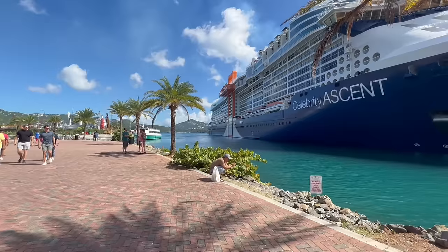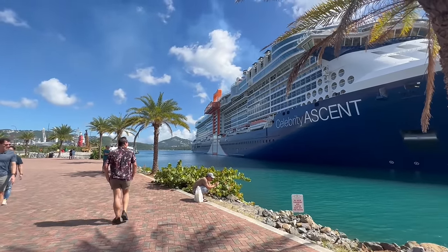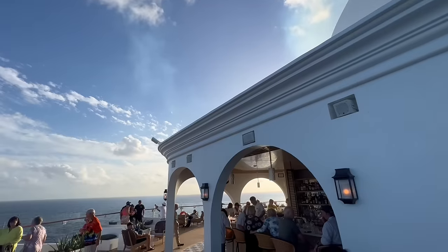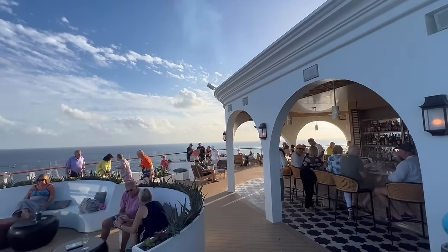Hey everyone, what is up? My name is Jordan, and I'm Jared, and this is JJ Cruz. We have spent a beautiful seven nights in the Caribbean on Celebrity's newest and biggest ship, the Celebrity Ascent, and we're going to get into the nitty gritty of everything you need to know.